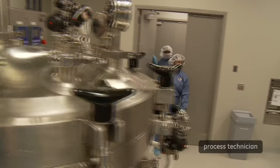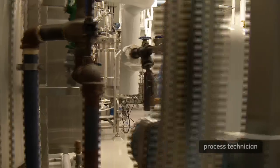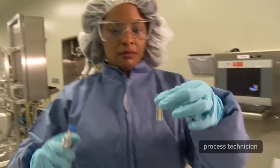I remember when my dad brought me my first microscope when I was like 12 years old, so I did have an interest in looking at things on the microscope. I'm a biomanufacturing process technician and we produce proteins and antibodies that are used in certain types of treatment for diseases or used to prevent diseases.